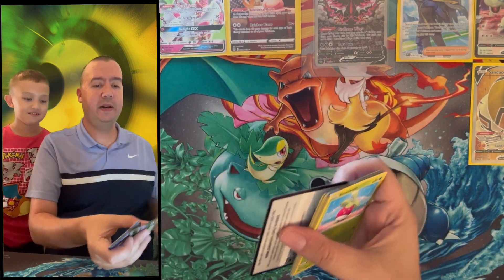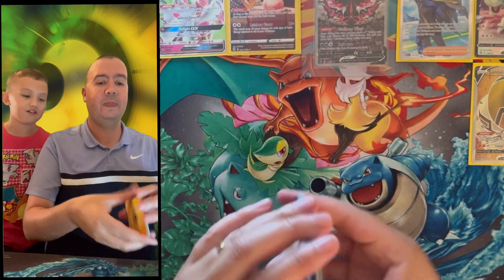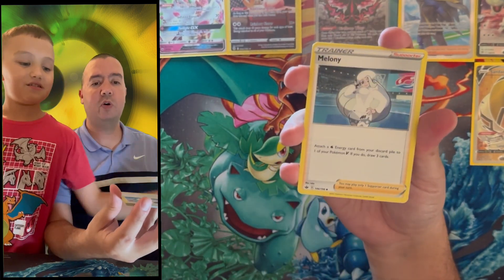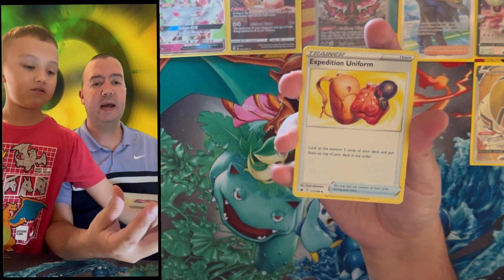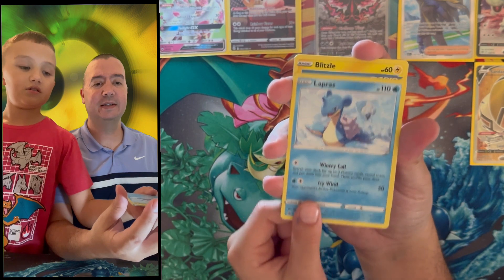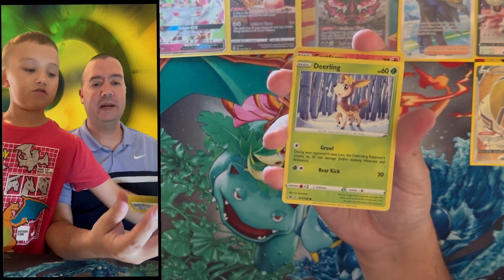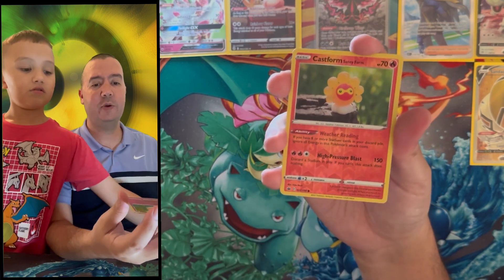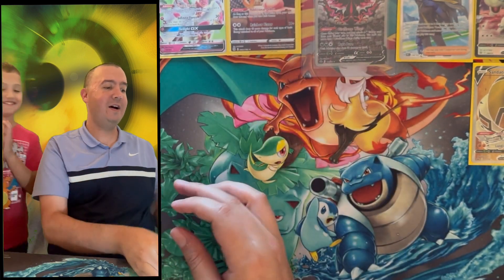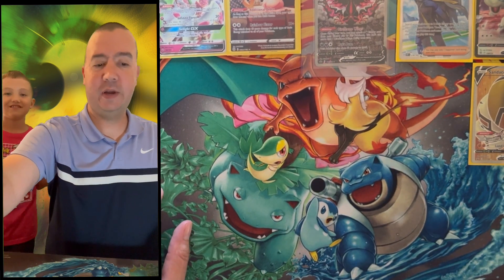Could this be a Moltres or Blaziken? Last pack of today's opening — there is the code card. From Chilling Reign we got Single Strike Scroll of Piercing, Melony, Expedition Uniform, Bun Sweets, Lapras, Blitzle, Erin, Deerling reverse holo, and Castform.